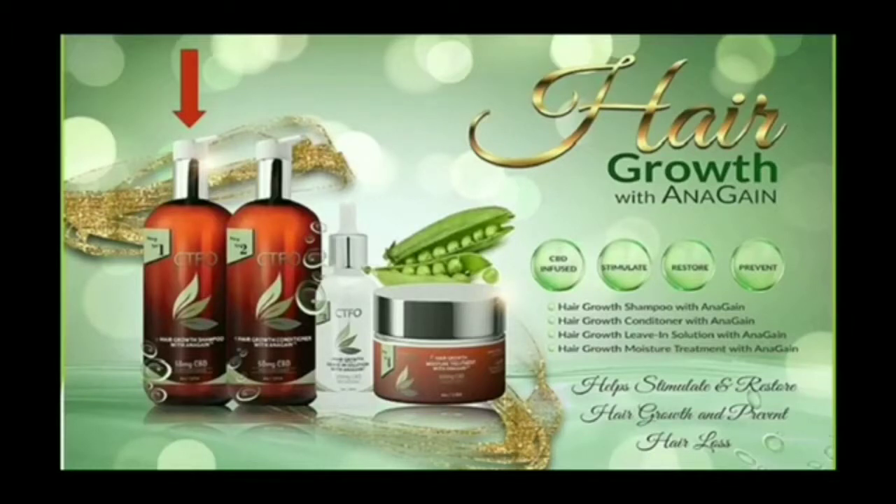Anagane stimulates specific signal molecules in the hair to reactivate and promote hair growth, and it is completely natural. Anagane combined with 50 milligrams of CBD per container helps to give your hair the nourishment and stimulation needed to grow fuller and thicker.